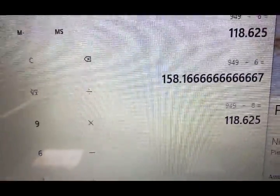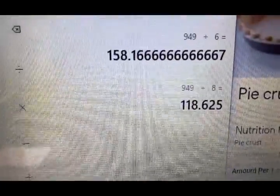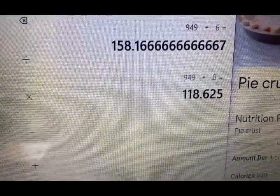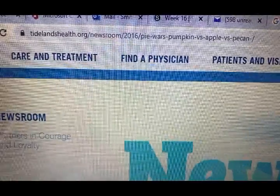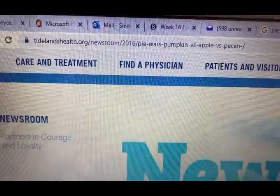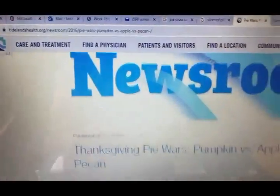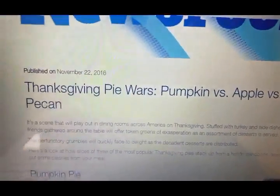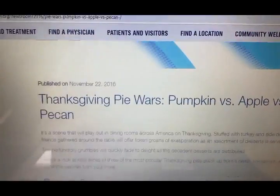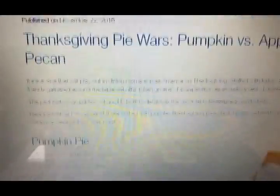So just think — if you took the crust away, think of the calories you would be saving. I'm on this website called TidelandsHealth.org, and they're having Thanksgiving Pie Wars: pumpkin versus apple versus pecan. It's like which one has the most calories and which one is the best.